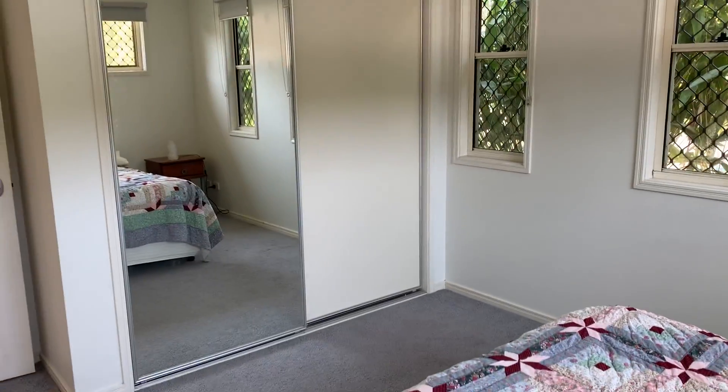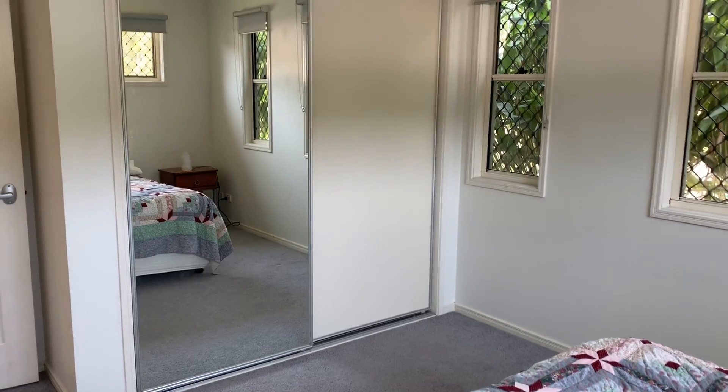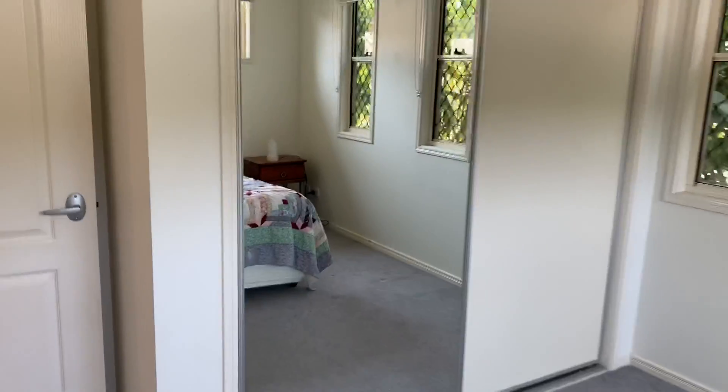Coming into the first bedroom, you can see that it is quite sizeable. You'll notice security screens, a ceiling fan, and LED lights.